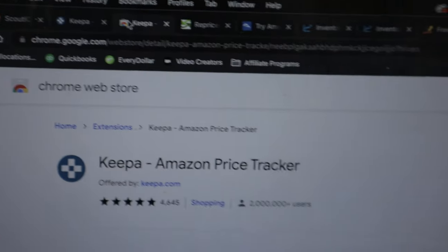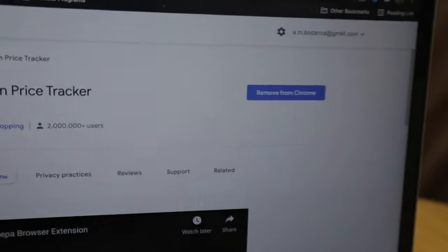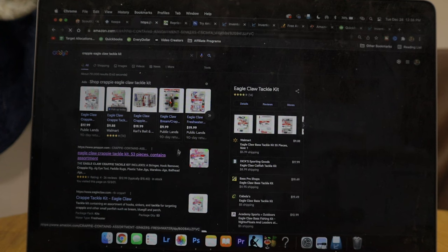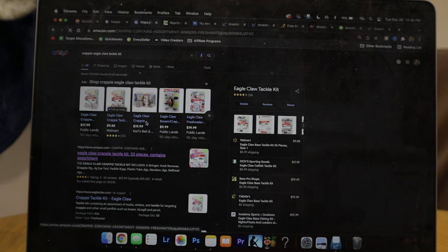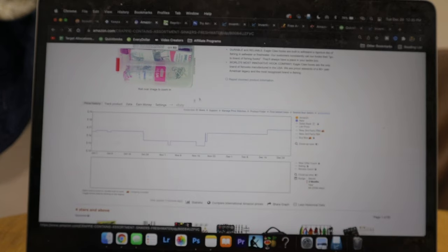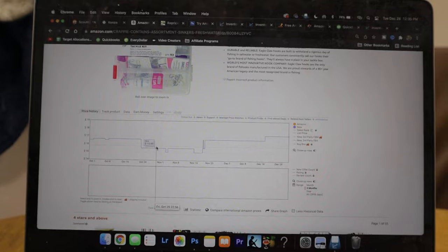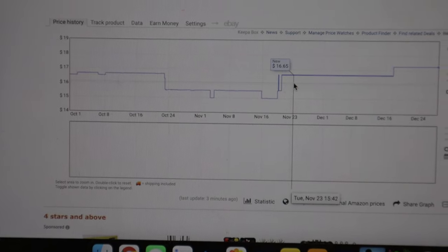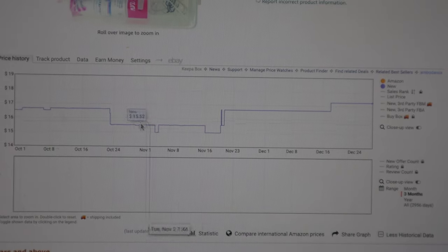If you want Keepa by itself you can actually integrate it into Scoutify 2, and when I do that I'll show you how. Keepa also has a free Chrome extension — you just need a free Keepa account. You don't get all the premium data unless you pay the 19 euros a month, but once you download it you can see price history right under Amazon listings when browsing online. I'm signed in now, and scrolling under the listing I can see the Keepa price chart showing the price history.